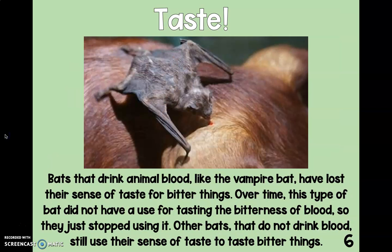Taste. Bats that drink animal blood, like the vampire bat, have lost their sense of taste for bitter things. Over time, this type of bat did not have a use for tasting the bitterness of blood, so they just stopped using it. Other bats that do not drink blood still use their sense of taste to taste bitter things.